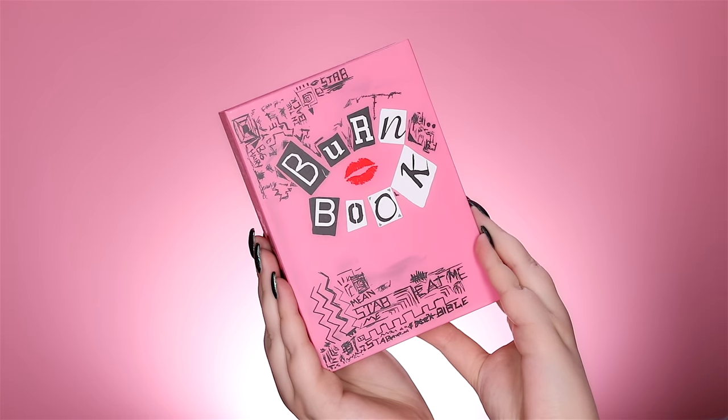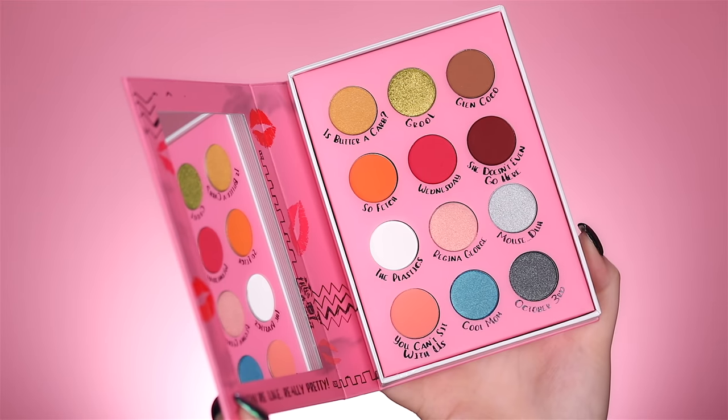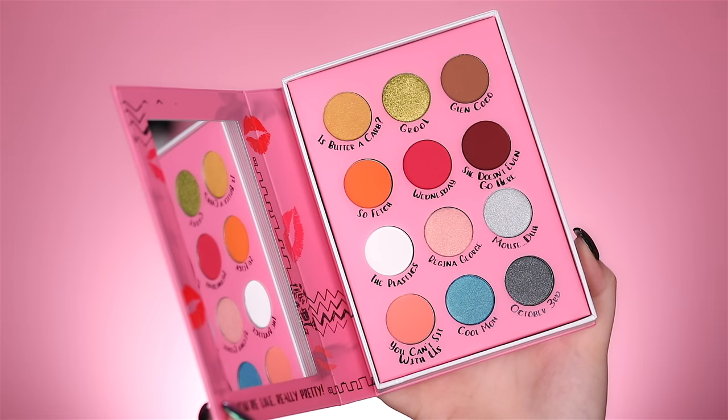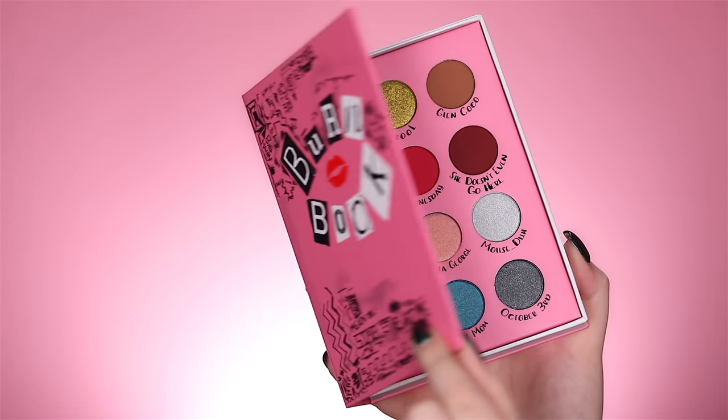This right here is the Storybook Cosmetics Burn Book Mean Girls eyeshadow palette. It comes with 12 very colorful and fun eyeshadows, and the names — can we talk about that? Is Butter a Carb? Glen Coco. You Go Glen Coco. So Fetch. She Doesn't Even Go Here. The Plastics. Regina George. Mouse. This palette is speaking to me on so many levels.